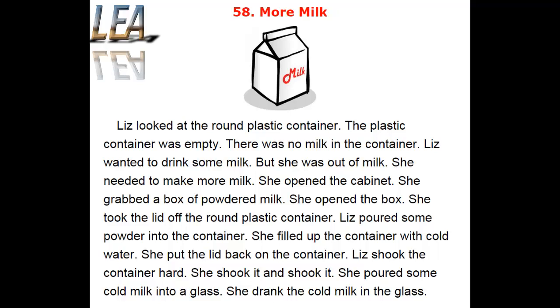She opened the cabinet. She grabbed a box of powdered milk. She opened the box. She took the lid off the round plastic container. Liz poured some powder into the container. She filled up the container with cold water.